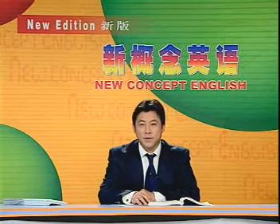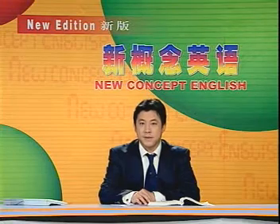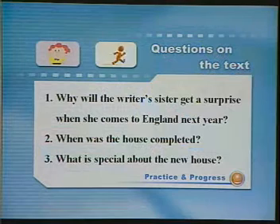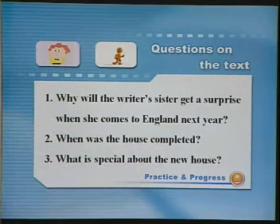在大家看课文动漫之前，先来看看就课文提的三个问题。Question number one: Why will the writer's sister get a surprise when she comes to England next year? 作者的姐姐为什么明年来英国的时候会有一个意外的惊喜？